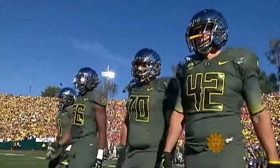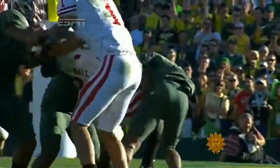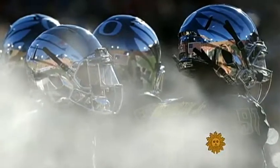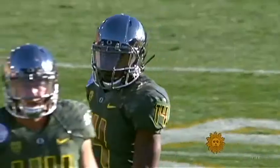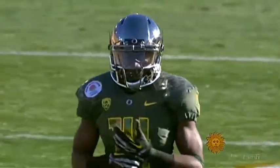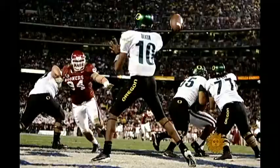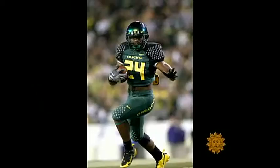When the Oregon Ducks defeated the Wisconsin Badgers in last week's Rose Bowl, they looked less like football players and more like comic book superheroes, sporting mirrored special edition helmets that had never been worn before. Look at that helmet — can you believe that? In fact, the Ducks haven't worn the same exact uniform for two games in a row since 2004.